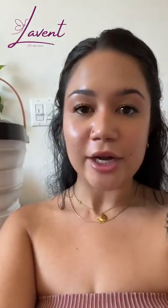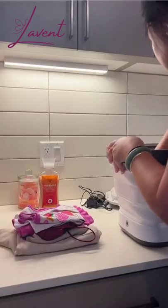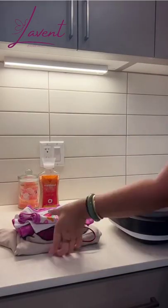Yes, I said sanitize — this thing sanitizes. It uses UV light. It's got a built-in dryer that blows hot air and it collapses down. I feel like there are so many people who could benefit from it.